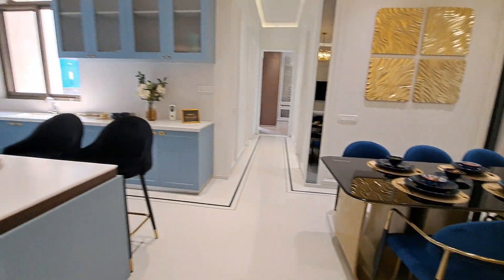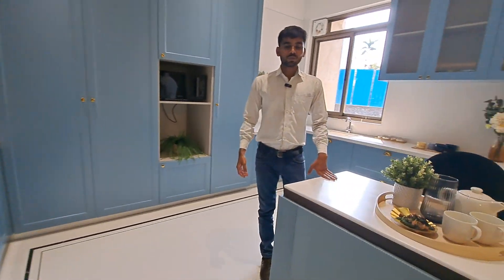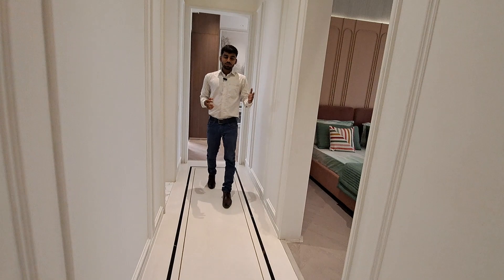And this is your spacious kitchen area with two platforms and one island platform as well. And this is your kids bedroom.